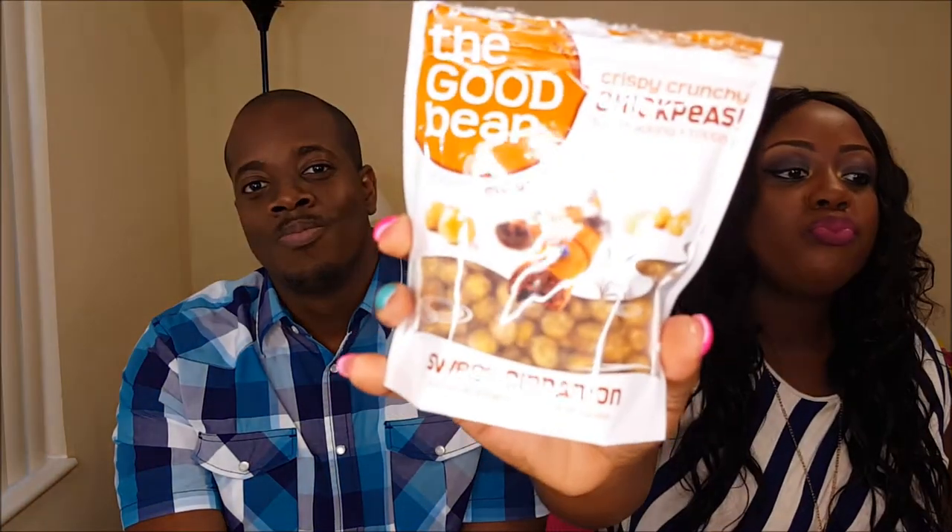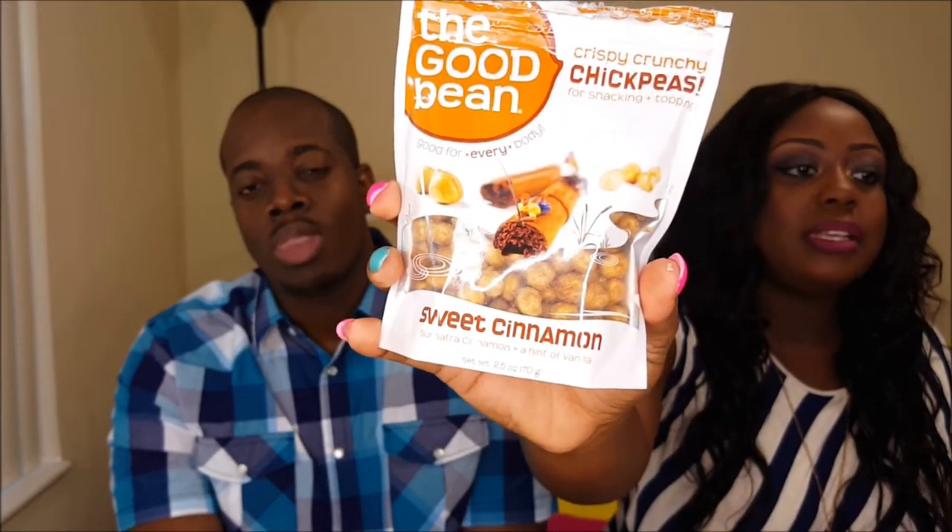We have the Good Bean — it's crispy crunchy chickpeas, and it says that it has sweet cinnamon, Sumatra cinnamon, and a hint of vanilla. So that's what it looks like — chickpeas. We're going to taste this.